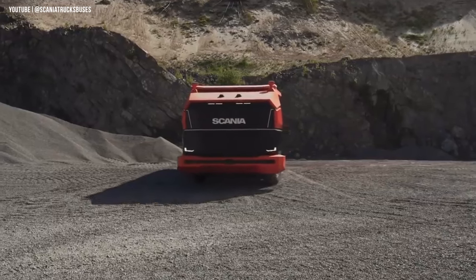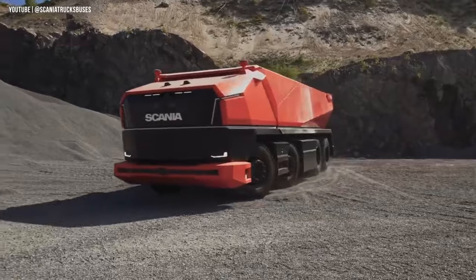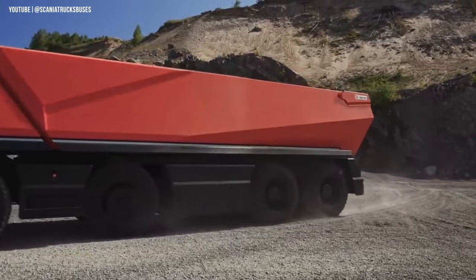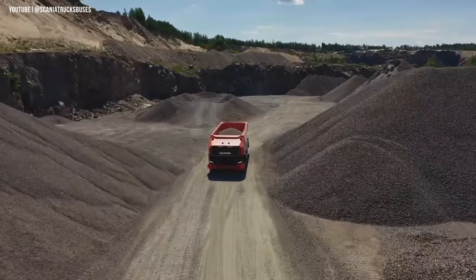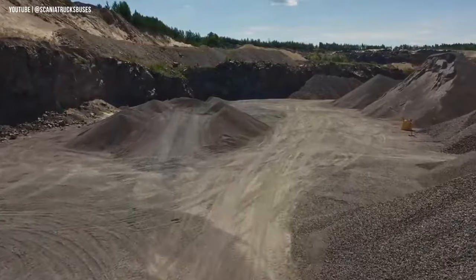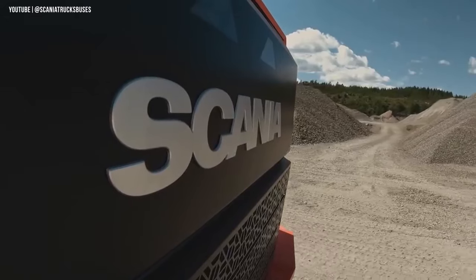So it's not science fiction anymore. The Scania AXL is just one example of the many companies around the world working towards autonomous self-driving vehicles. And while the transition to these vehicles may eventually replace some jobs, it's important to have solid programs in place to prevent unemployment among drivers and operators.